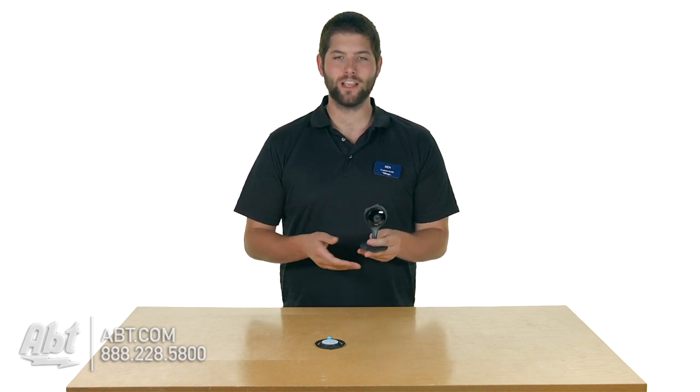This camera is connected to your WiFi and you can look at it at any time on a live stream via your phone or your computer.